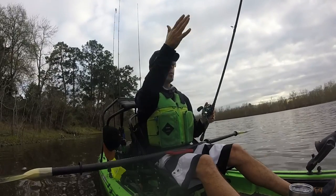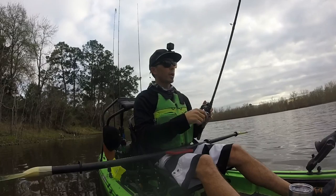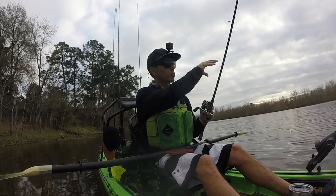As you can see here, I'm on the right side of this channel. Where you don't want to be, or where you want to try to limit your time, is right in the middle.